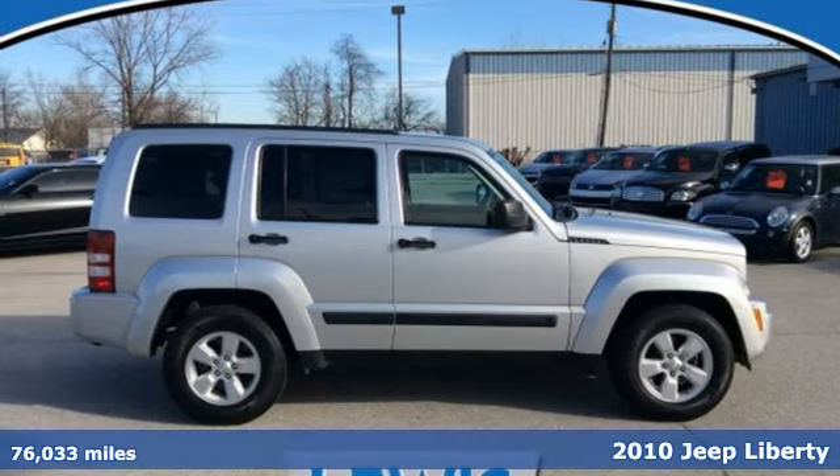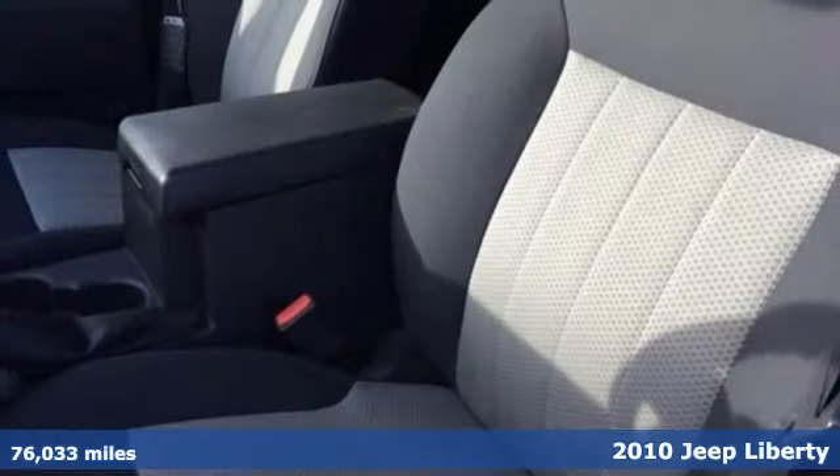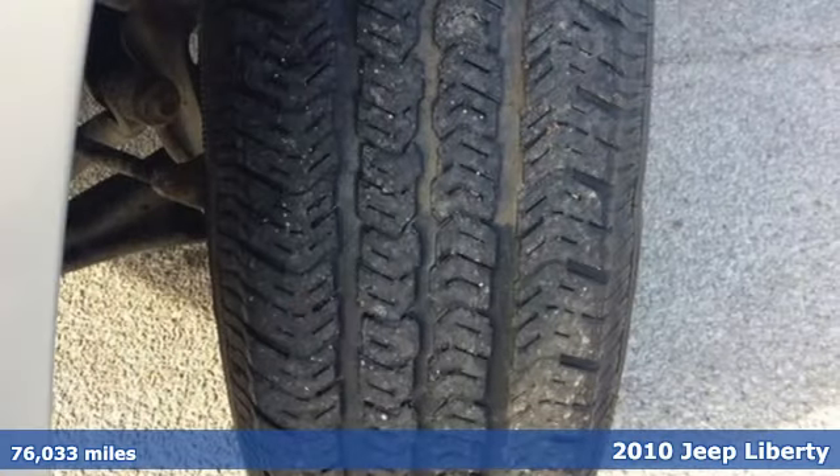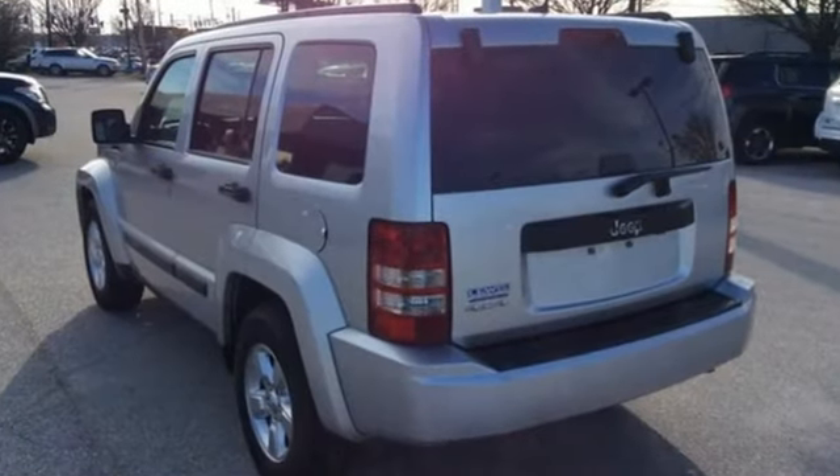Here's a 2010 Jeep Liberty. Dare to compare the Liberty to any others in its class with standard features including air conditioning with interior air filtration, one-touch power windows, remote power door locks, and driver and passenger whiplash protection.